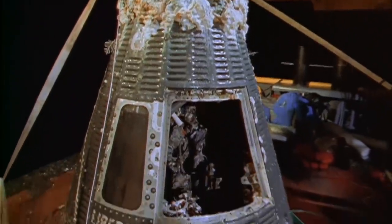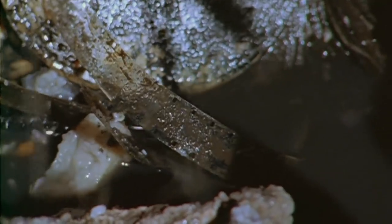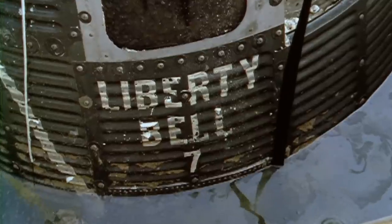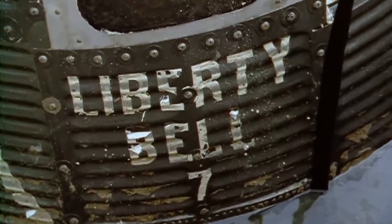Crucially, the hatch door is not found. And despite extensive investigation, the capsule does not provide definitive answers to the many questions that remain. The investigations are wound up, but some people are still determined to find answers.